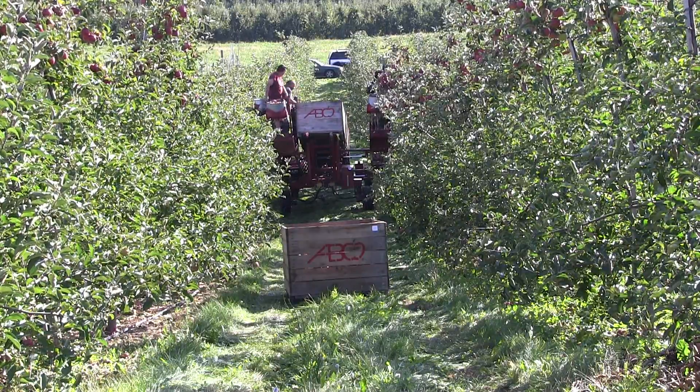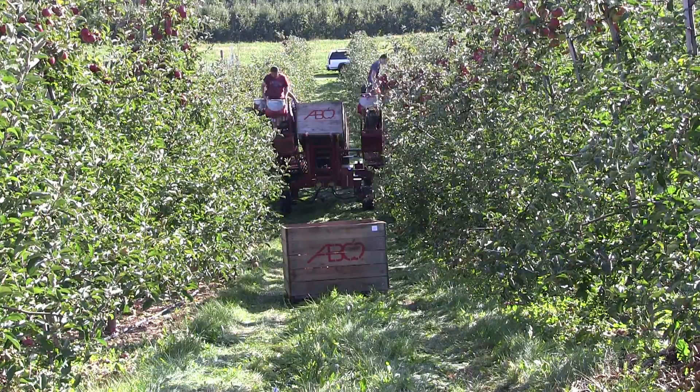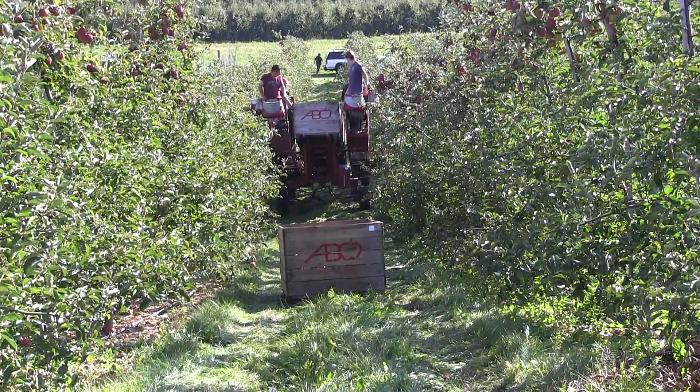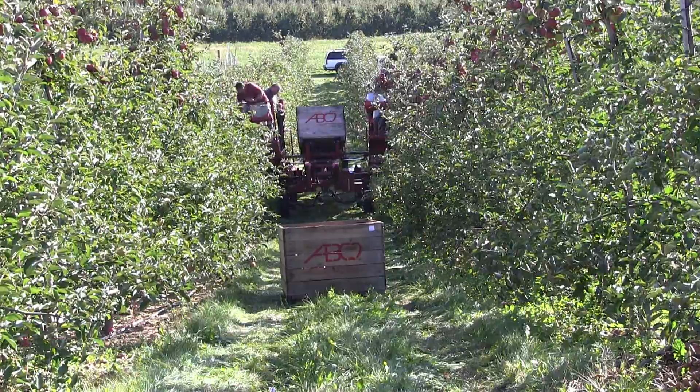It also has multiple elevations on each platform allowing for complete coverage of the tree up to 13 feet. The combined square footage of the work platforms is 42 square feet, and this area can comfortably fit up to 8 pickers at the same time.